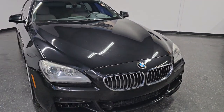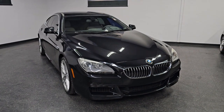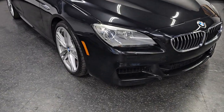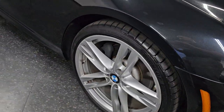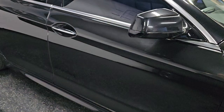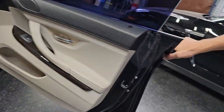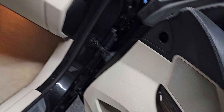Good afternoon ladies and gentlemen, I'm Coach presenting this beautiful 2013 BMW 6 Series 640 Gran Coupe, finished in beautiful black sapphire metallic with ivory white Dakota leather. This car is very well optioned — it has the M Sport package which includes the 20-inch wheels, LED fog lights, the M steering wheel, aerodynamic kit, and alcantara headliner. The car is in excellent shape.